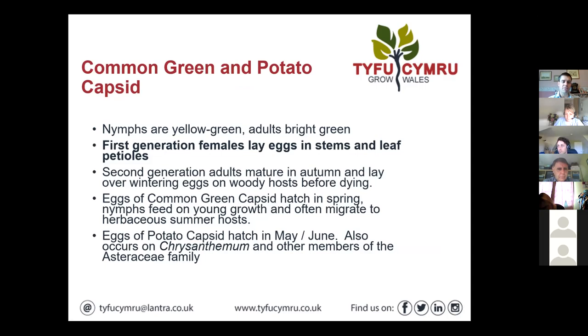Thinking about some of the species, there are a few — we probably don't get too hung up on identifying them to species level because the controls are largely the same. There's a common green and potato capsid which look fairly similar — they're green bugs — and first generation females lay eggs in the stems and leaf petioles. That's roughly where the life cycle would be now. The eggs will have been laid and you may well have some nymphs about, which give rise to the second generation, which matures into autumn, then lays overwintered eggs on woody hosts before dying off.